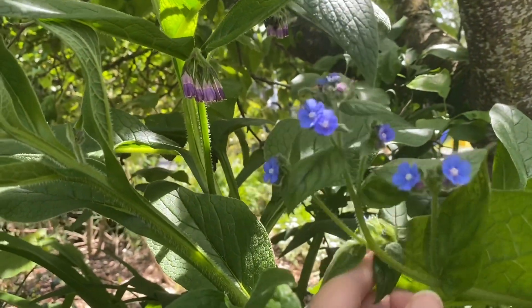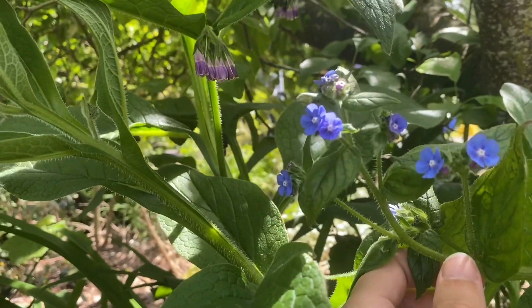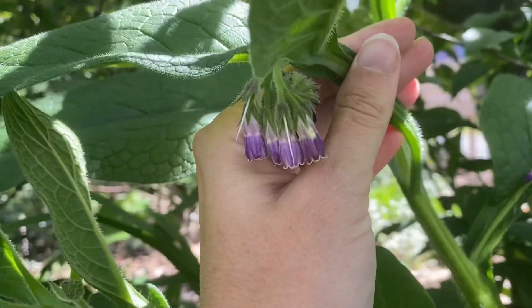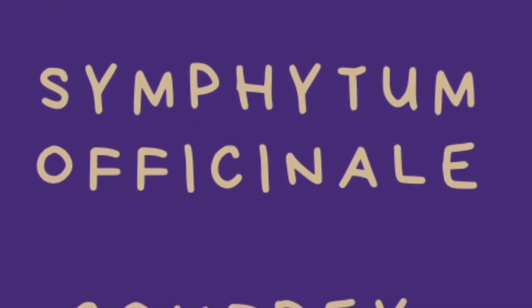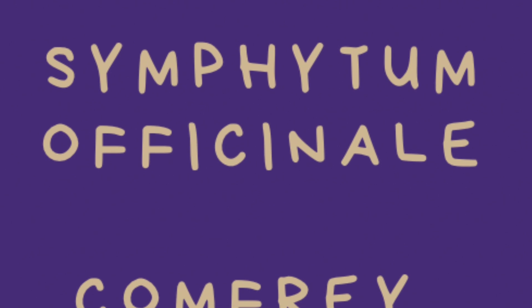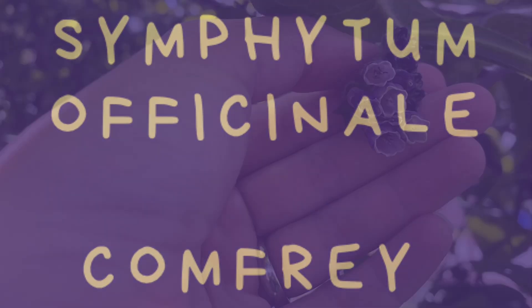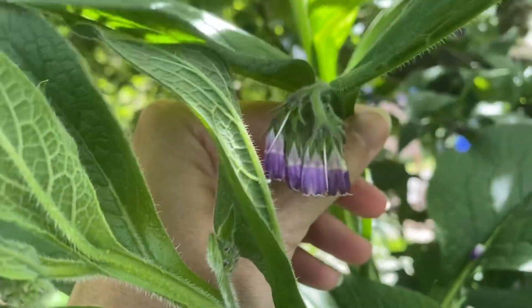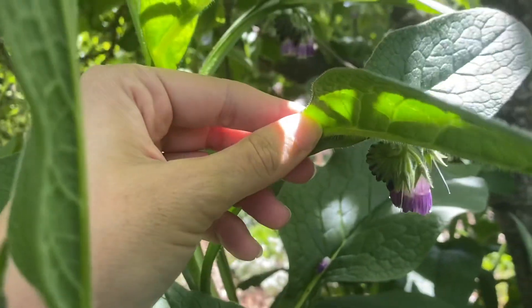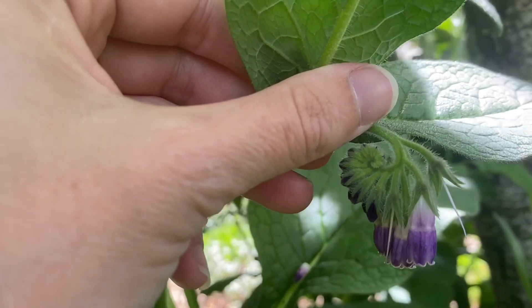They are blooming at the same time and easy to distinguish when they are in bloom. This is Symphytum officinale — comfrey. The blossoms can be anywhere from almost white to pink to a deep purple, but they have a very distinctive look to them. They unfurl and look a little bit like a scorpion tail, and they hang down in a bell shape.